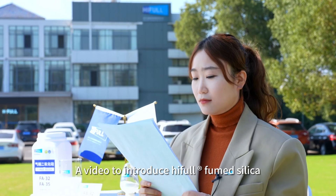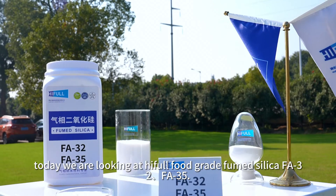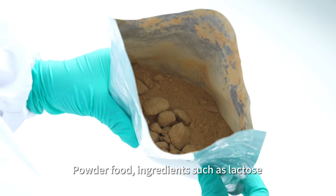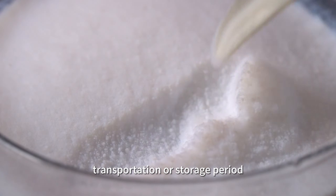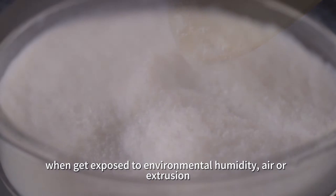A video to introduce HIFL fume silica. Today we are looking at HIFL food grade fume silica FA32 and FA35. Powder food ingredients such as lactose and protein may spoil during processing, transportation, or storage when exposed to environmental humidity, air, or extrusion.